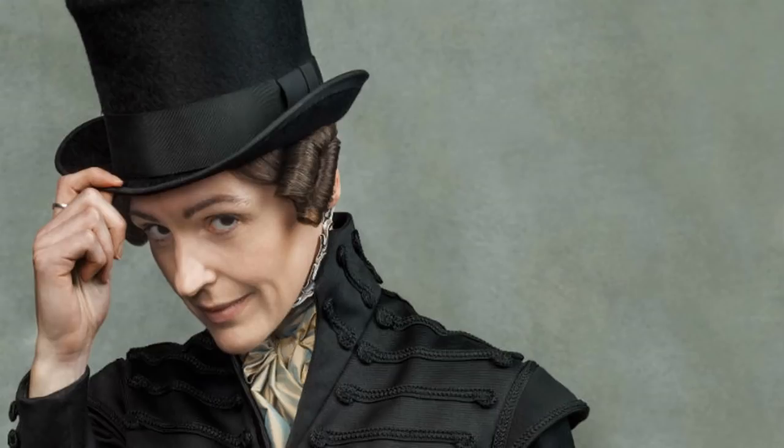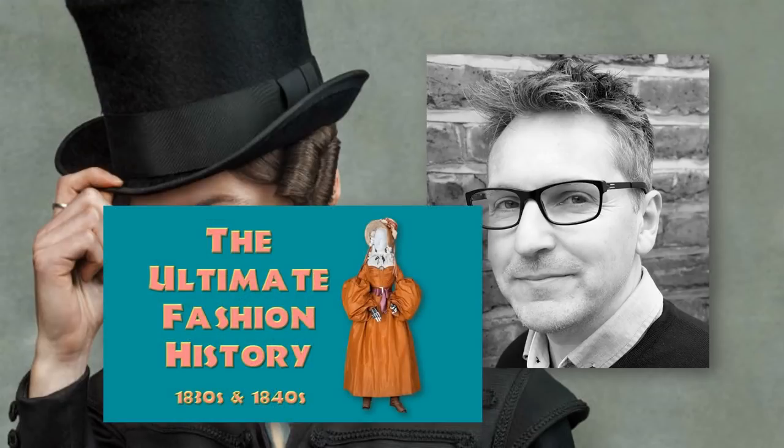The costume designer for Gentleman Jack is the incredibly talented Tom Pie. I do have an Ultimate Fashion History episode devoted to the 1830s and 1840s — it's one of my earlier videos, so it's very dry and academic, but I really get into the nitty gritty of wardrobe in the 1830s in that one.